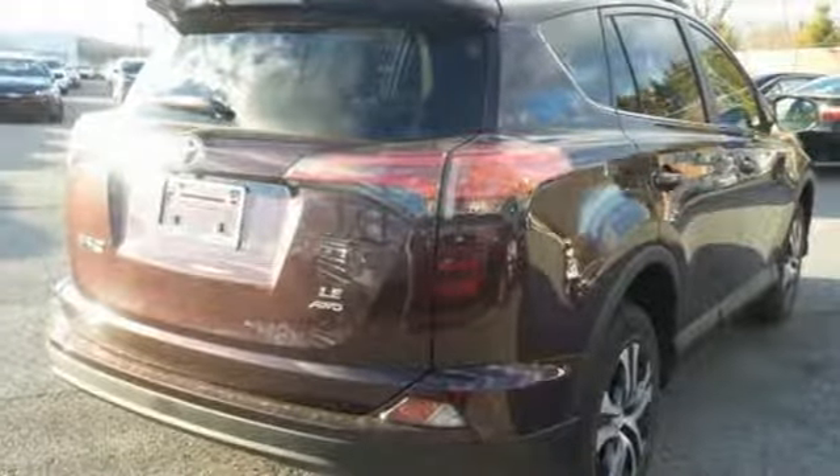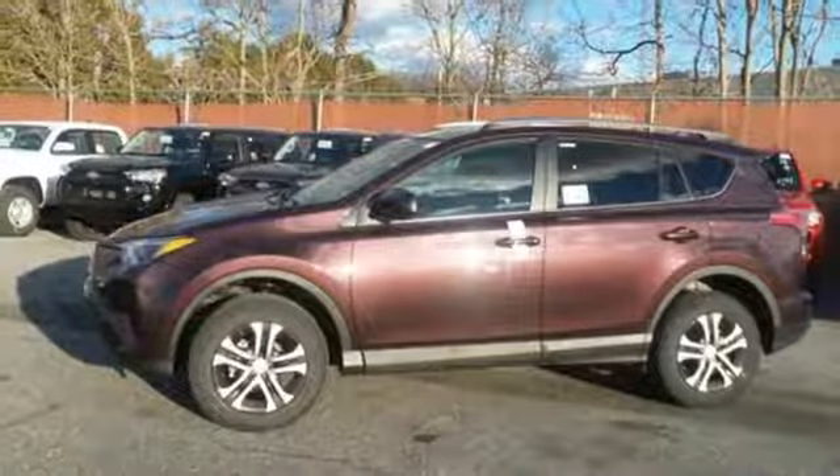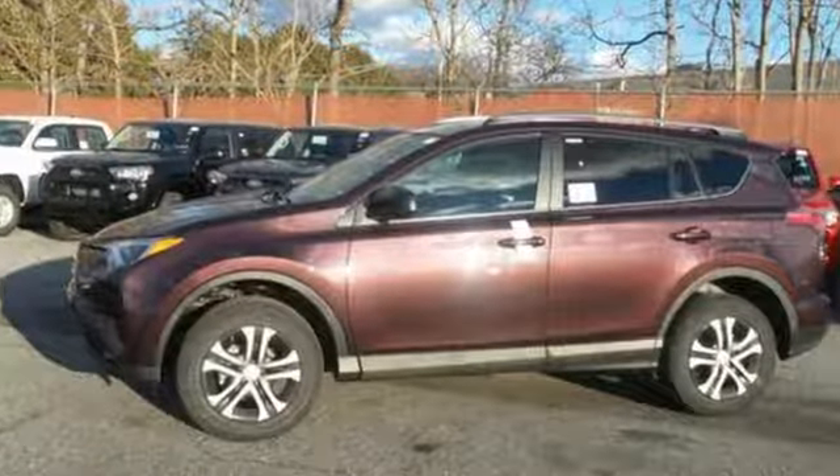Tap into your sense of adventure and take this RAV4 places you've only dreamed about. Stop by for a test ride today.